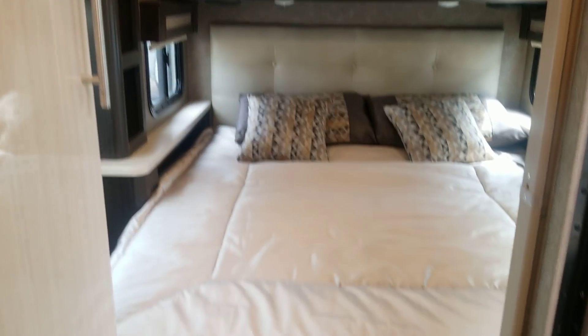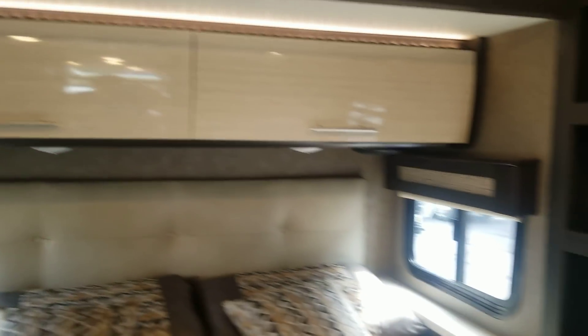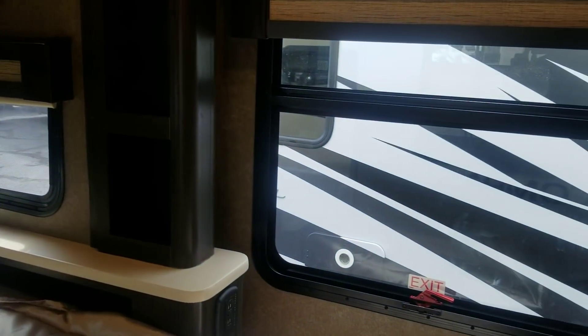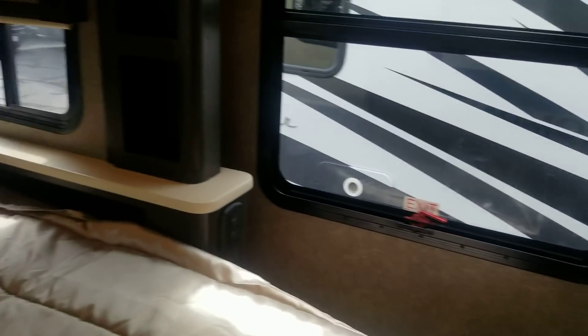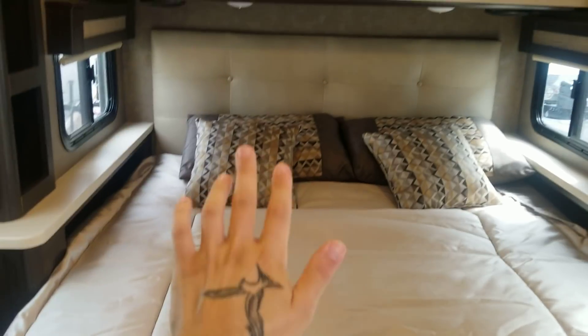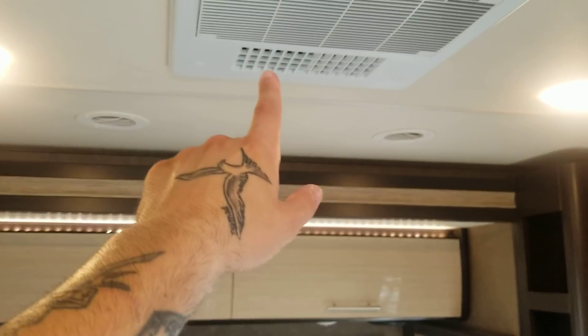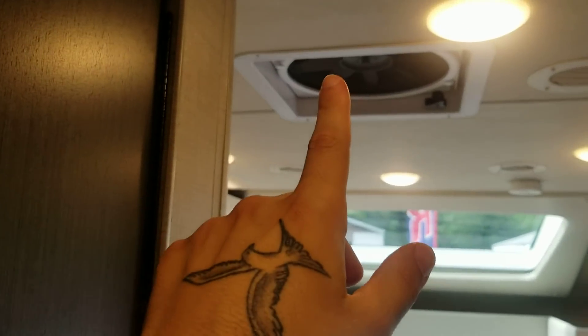This is a pop-out, which we just operated — I really like it. It looks about a queen-size bed, with cross ventilation and nice lighting above. And then you have your TV up top. For the pop-out to go back in when you drive, this bed will fold up and then bring that pop-up back in. Here's your air conditioning unit, and this is a fantastic fan.